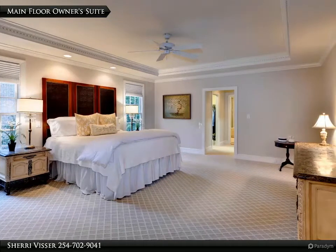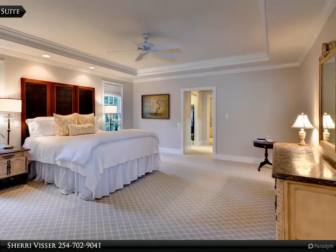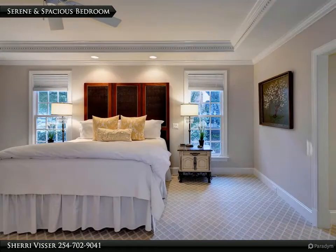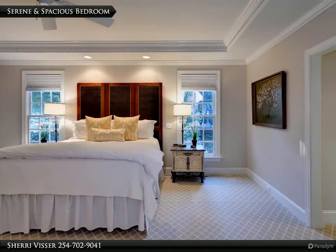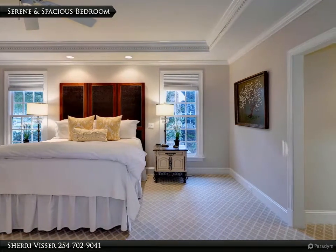This custom home features a main floor owner suite. The spacious bedroom features a tray ceiling with beautiful dental molding. The doorway seen here leads to his and hers closets and ensuite bath.